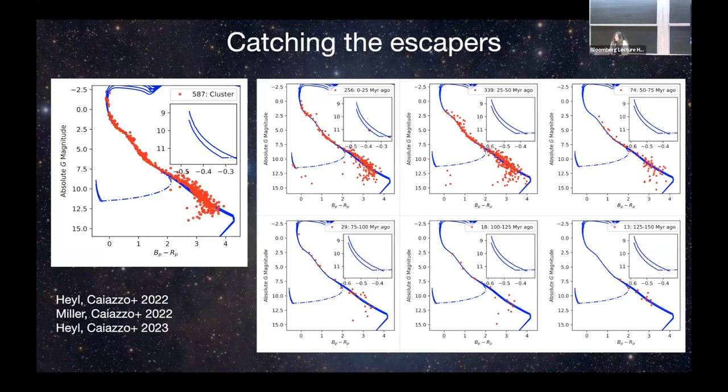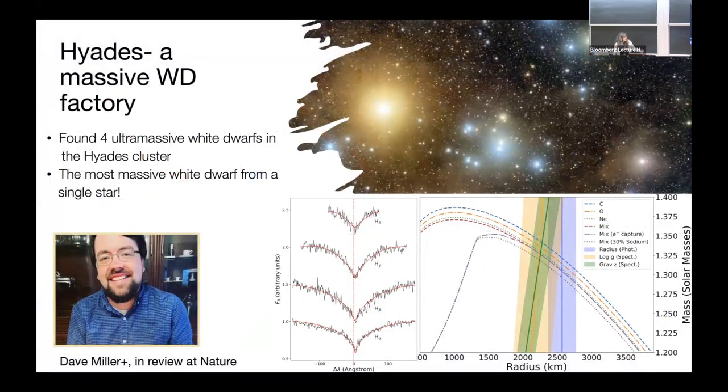This is a project I'm doing with Dave Miller, a graduate student at UBC. He analyzed the Hyades cluster — a famous cluster very close to Earth — and was able to find four ultra-massive white dwarfs that escaped the cluster recently. Among them, he found the most massive white dwarf we know to have come from a single progenitor star. It's about 1.35 solar masses — the first direct observation that single stars produce white dwarfs all the way up to the Chandrasekhar limit, which is not obvious.